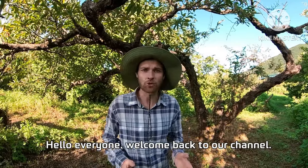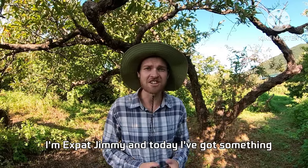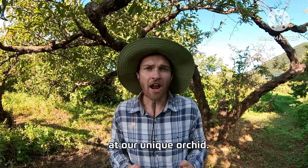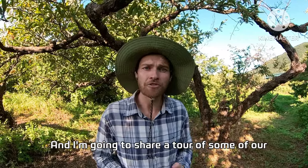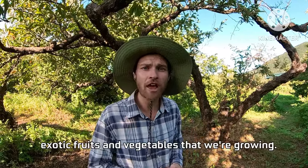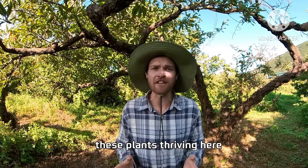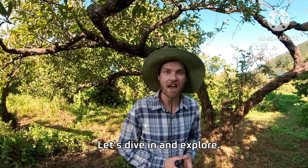Hello everyone, welcome back to our channel. I'm Axe Fat Jimmy and today I've got something truly special for you. We're here in beautiful Korea at our unique orchard, and as an Australian it's fascinating to see these plants thriving here. Let's dive in and explore.